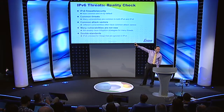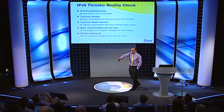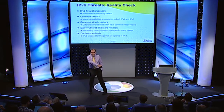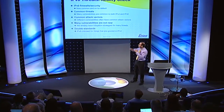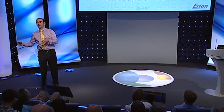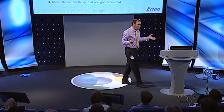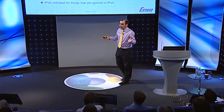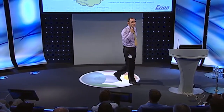A lot of threats are common between the two protocols, and you should already be securing against those. Some attack vectors are the same in v4 as in v6, even though the threats might differ. For example, I'm sure you've all secured your data links with IEEE 802.1X. Well, if you haven't done that in v4, why are you complaining about attacks in v6 that come via the data link? That's just to put things in context.